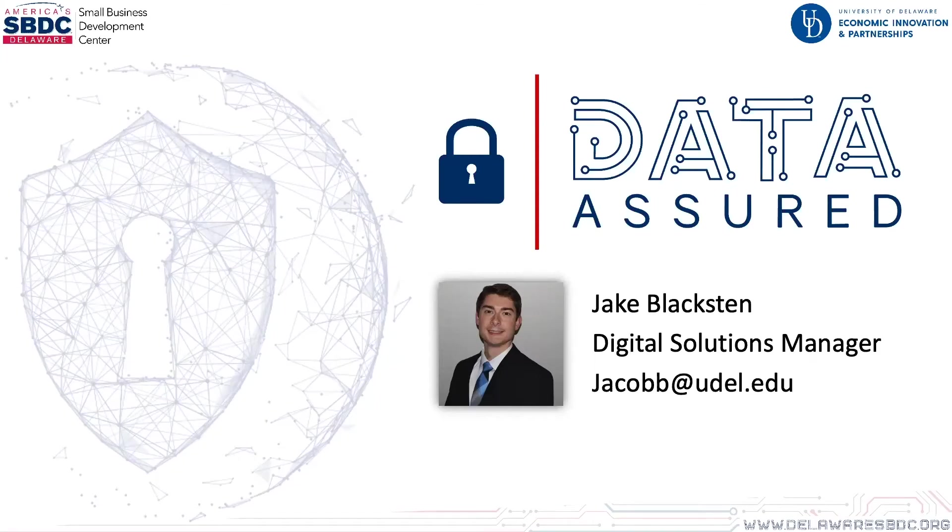Hi, everyone. Thank you for joining our Data Assured webinar, Five Steps to Stay Secure While Working from Home. I'm Jake Blaxton, and I'm the Digital Solutions Manager here at the Delaware SBDC.